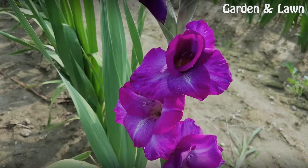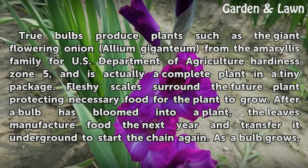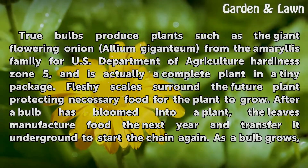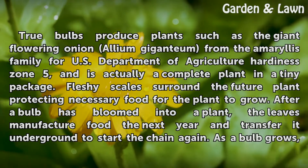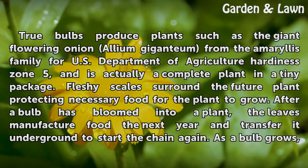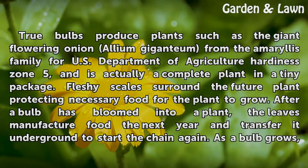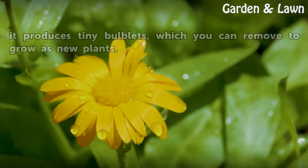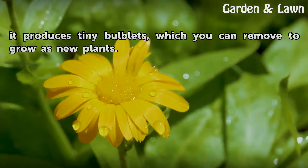True bulbs produce plants such as the giant flowering onion Allium giganteum from the Amaryllis Family for USDA Hardiness Zone 5, and is actually a complete plant in a tiny package. Fleshy scales surround the future plant protecting necessary food for the plant to grow. After a bulb has bloomed into a plant, the leaves manufacture food the next year and transfer it underground to start the chain again. As a bulb grows, it produces tiny bulblets, which you can remove to grow as new plants.